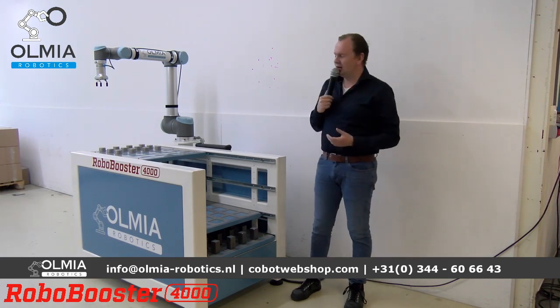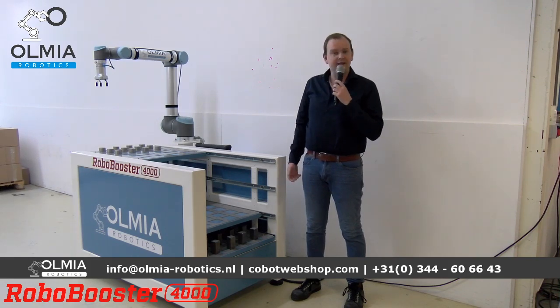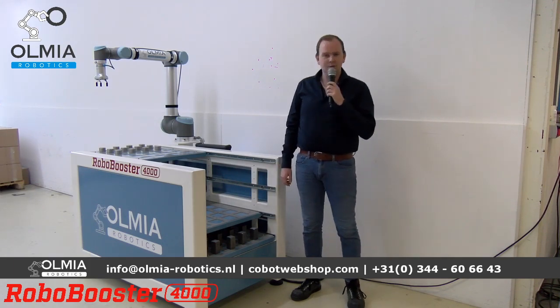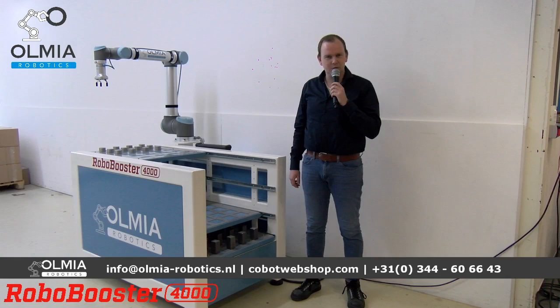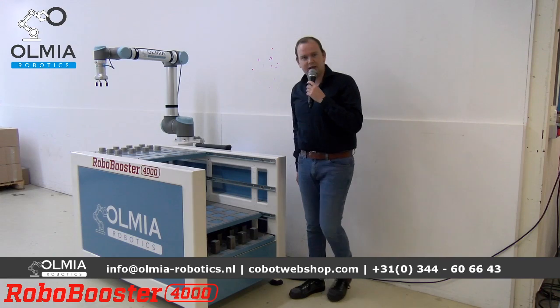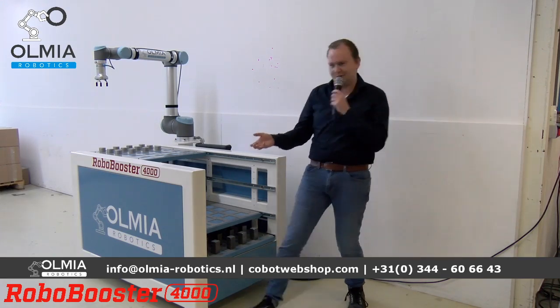We gaan vandaag eigenlijk een viertal applicaties live laten zien. Eén van de applicaties gaan we digitaal laten zien. Dat zijn de Robo Booster, de Pallet Booster, de Box Booster en de Desinfectie Booster. We beginnen met de Robo Booster — voor de oplettende kijkers staat het hier al op.